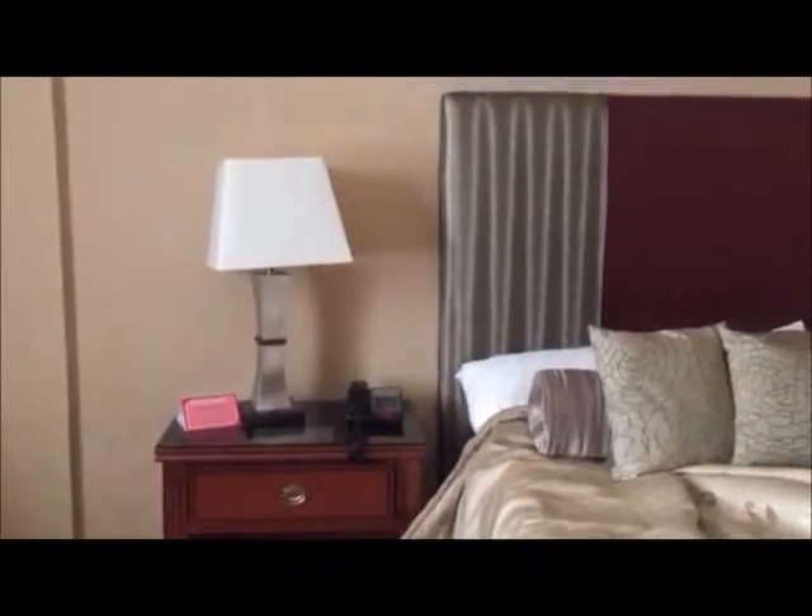So that was my room tour. I hope that helped. Please give this video a thumbs up, stay tuned for more videos, and thank you for your support. Have a great and wonderful day!